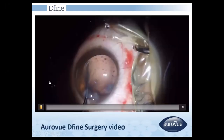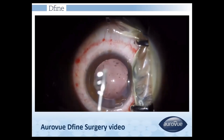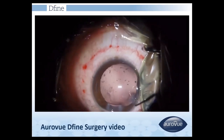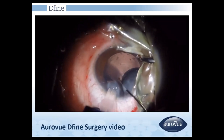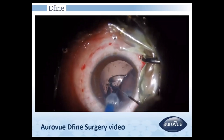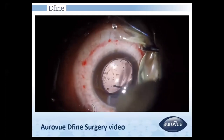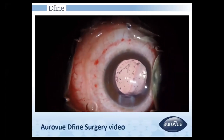This is a video of Aurodefine. All these lenses can be implanted through a 2.2 mm incision. If you prefer not to use wound-assisted technique, you can also inject through a 2.8 mm incision. After implantation, the lens unfolds gradually, slides into the bag, and centers well.